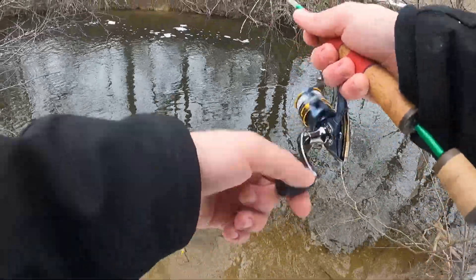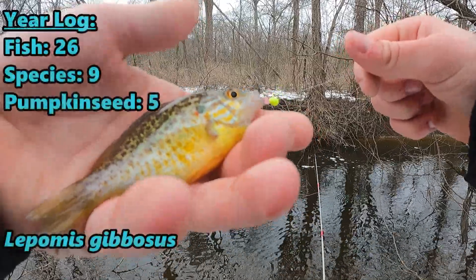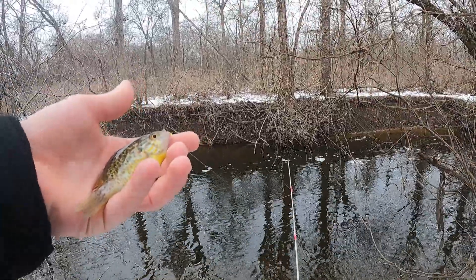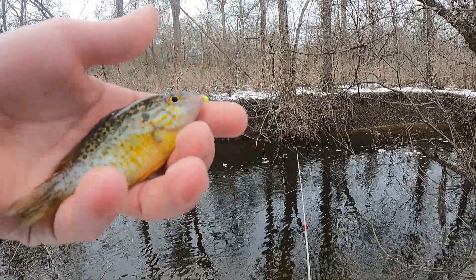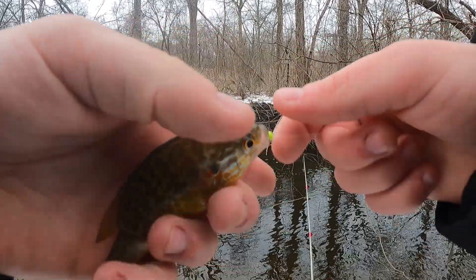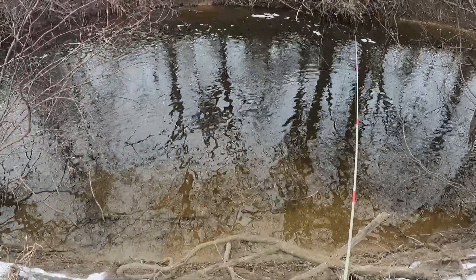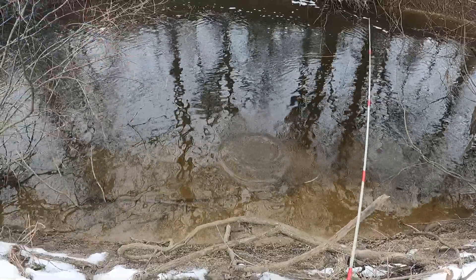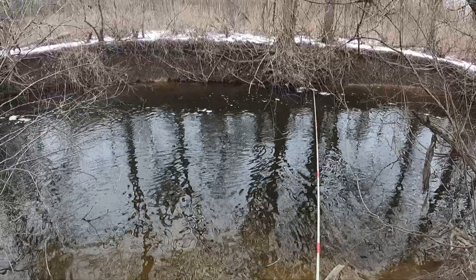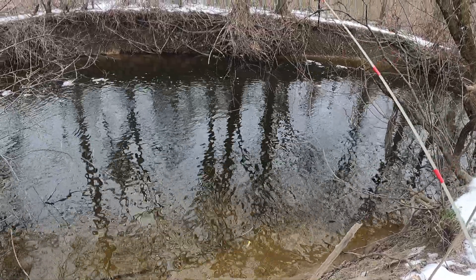Whoa — okay, okay, never mind! Just as I was saying this day was going really rough, we pulled out a little pumpkinseed — first fish of the day! I'm feeling good now. No longer skunked, it's a start. Just a tiny little pumpkinseed, scientific name Lepomis gibbosus — what a beautiful fish. That breaks up the skunk. Five outings into this year and we still haven't been skunked. Goofy release on this guy — there he goes.